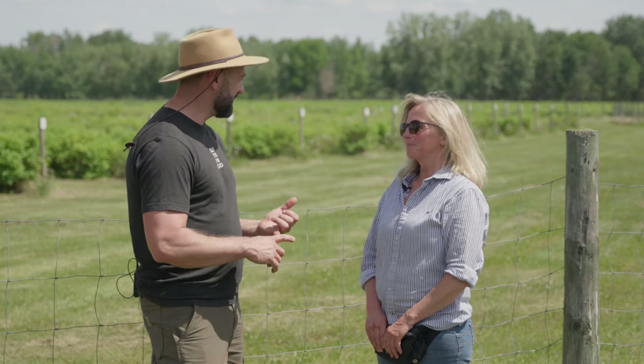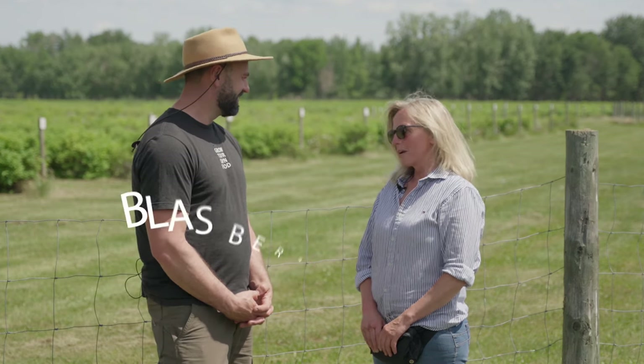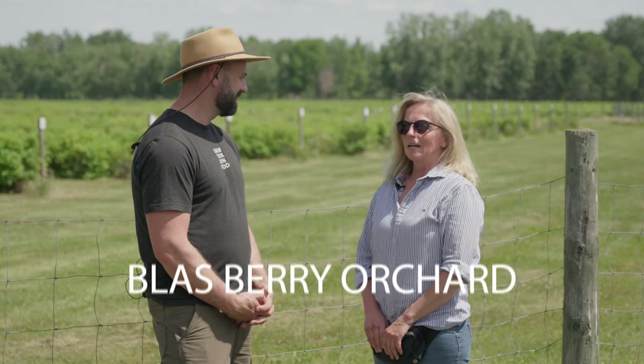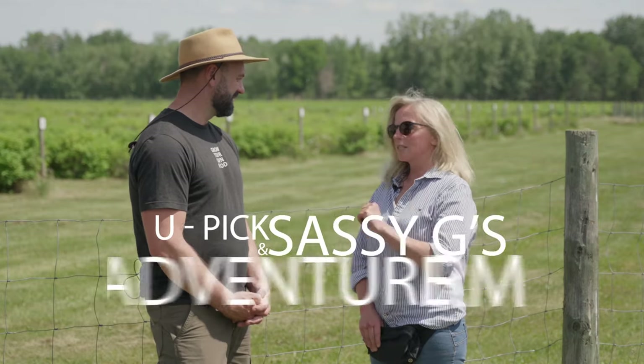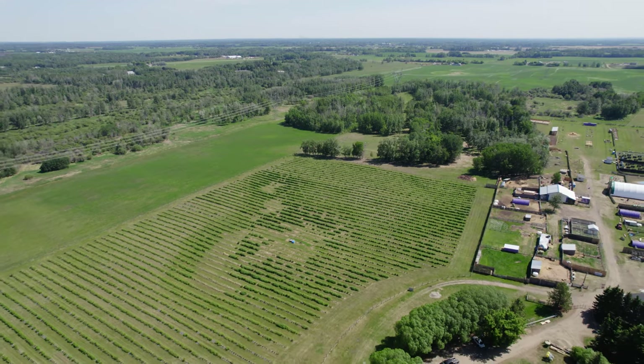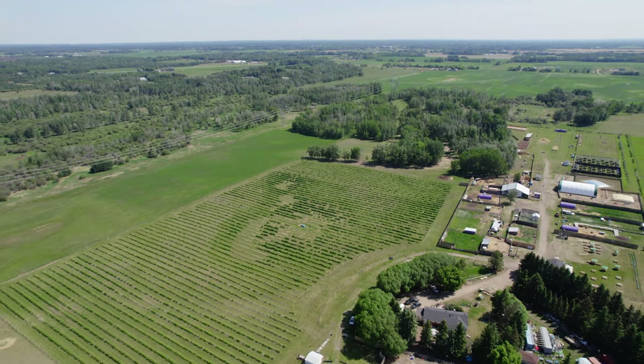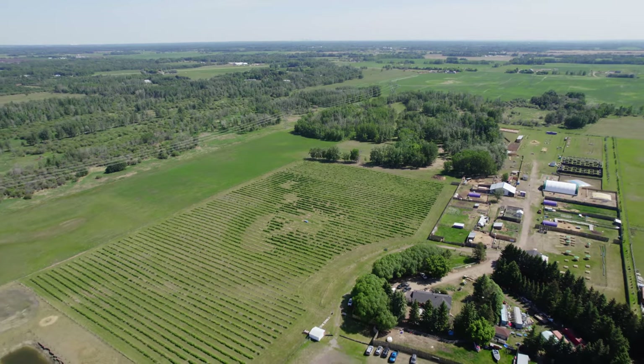Where can people find out more about your operation and how to pick some of these berries? Right now we only have a Facebook page — we're working on the website for Blast Berry Orchard, and from there there are links to Sasogy's Adventure Farm. Sam has told me that these berries get picked very quickly, so if you want to try a Haskap and you've never tried one, make sure you get here as soon as it's ready. Sam, thanks so much for taking us to your orchard today — I learned an absolute ton about Haskaps.